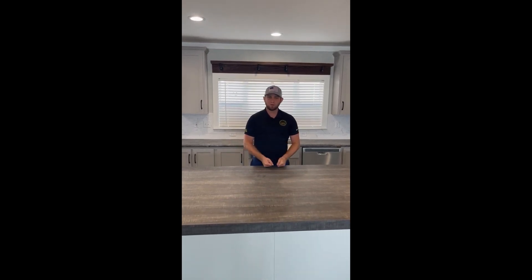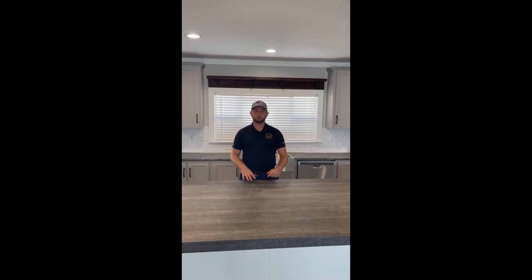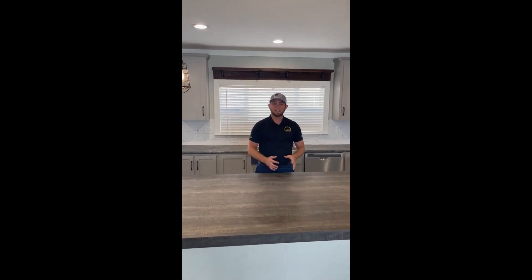I've got some exciting news for you. We've got this home available for immediate delivery for less than $190,000. This is a four bedroom, two bathroom, 2,000 square foot home, tank and textured two by six exterior walls. This is a great floor plan. Everybody who walks it loves it, and it's available for under $190,000.